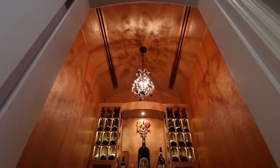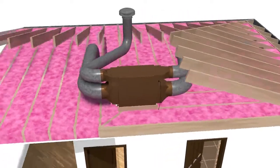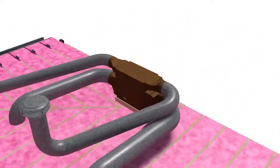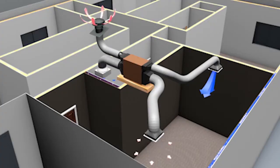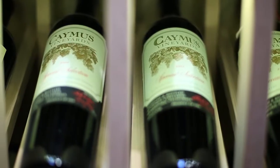Ducted systems can come in either self-contained or split system units. They typically have more insulation options and flexibility. Fully ducted units are installed outside of the wine cellar in an adjacent indoor space, which maximizes your storage capacity and significantly reduces noise.